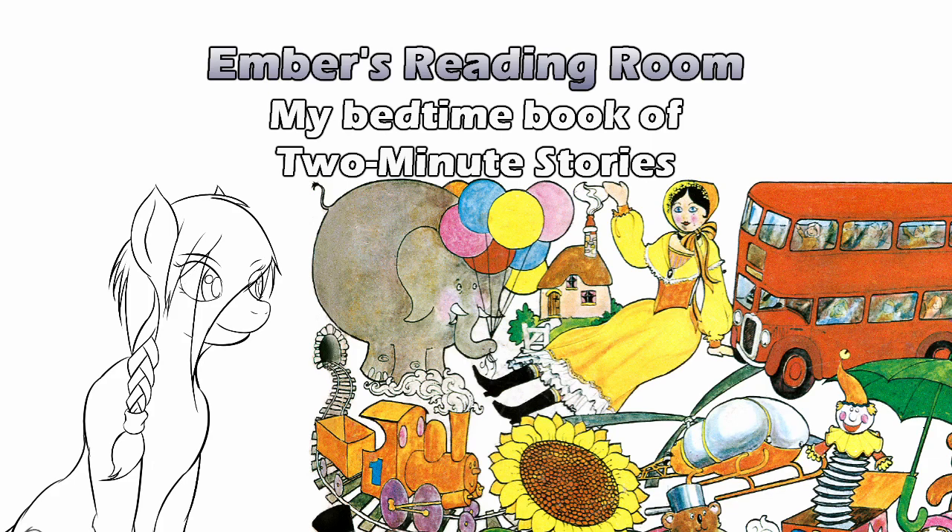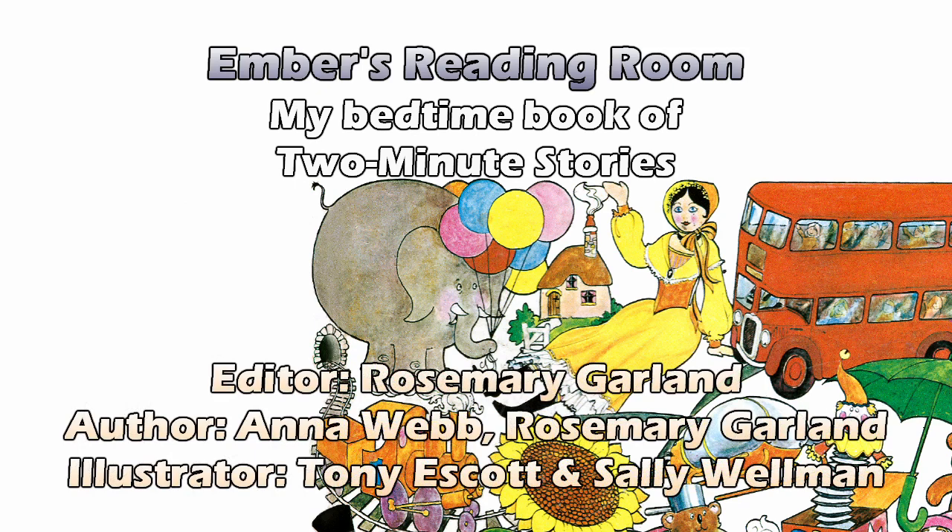I'm not sure how I'm going to comment on the art because she wants to try something. I was thinking maybe we'd see how many of these I could get through in 10 minutes, but we could still allow Lux's commentary — fair use and all. I can always hit pause on the timer, but we're not going to start the timer until I get through the introduction. We need to start it at the first story. This is My Bedtime Book of Two-Minute Stories, edited by Rosemary Garland, illustrated by Tony Escott and Sally Wellman, copyright 1969, Hero Book Limited.